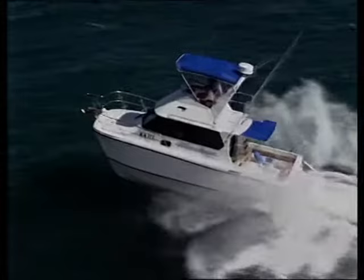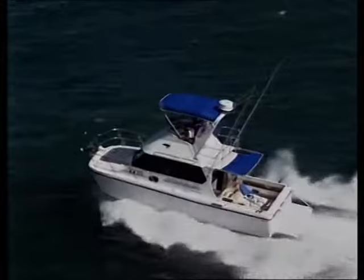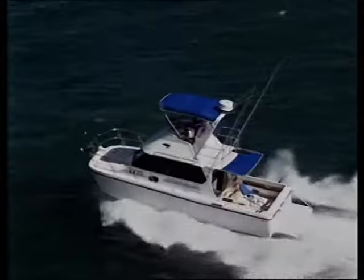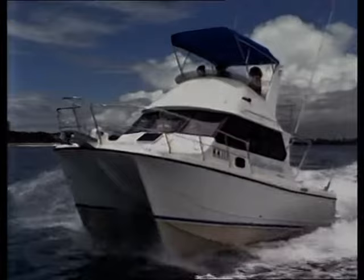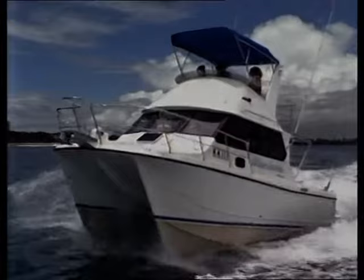The top speed with the two 200 duoprop Volvos is in the vicinity of 37 knots. Cruise is 29 knots at 3,000 RPM, with top speed coming at 3,600 RPM. With two 200s able to go to two 350s, this boat in the configuration you see here would be capable of a genuine 50 miles an hour with two 350 horsepower petrol stern drives. You'd certainly get to the fish in a hurry with that sort of performance.